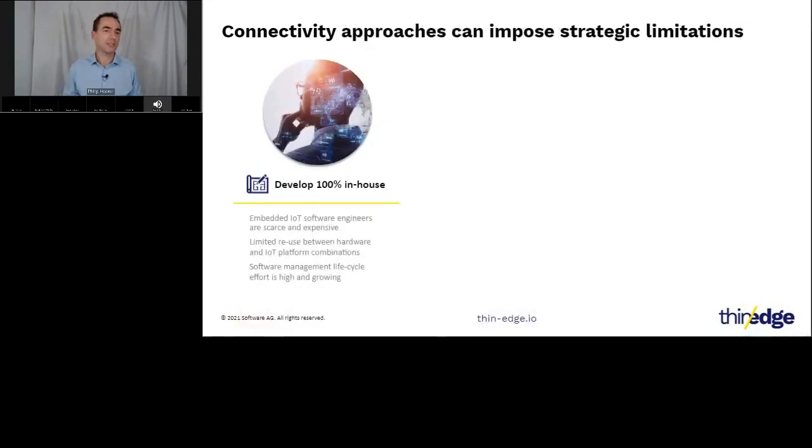Addressing the connectivity challenge is not made easier by the lack of standardization across the industry, forcing enterprises to make early decisions that have potentially irreversible consequences. Until recently, manufacturers had limited choices. Some enterprises chose to develop the connectivity adapters for their solutions themselves — a considerable undertaking, especially as embedded IoT software engineers are a scarce and expensive resource. IoTera estimates that developing a single IoT connectivity adapter could take 13 to 16 weeks and cost $40,000.